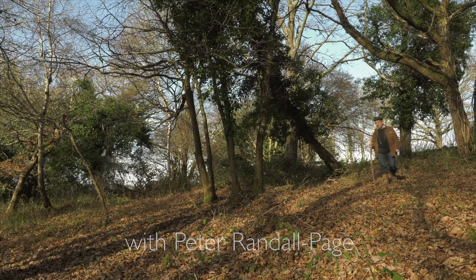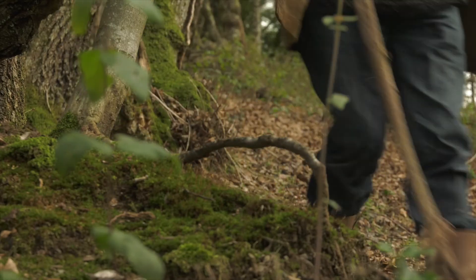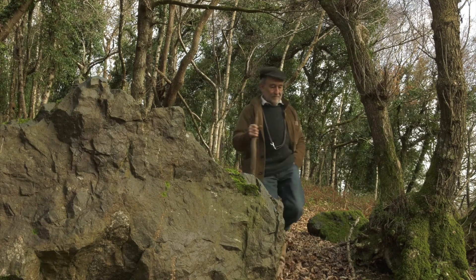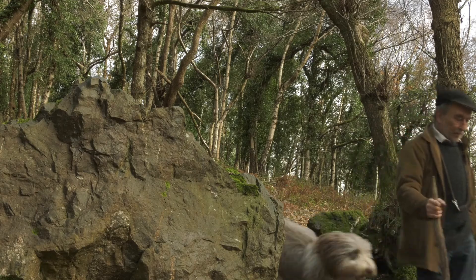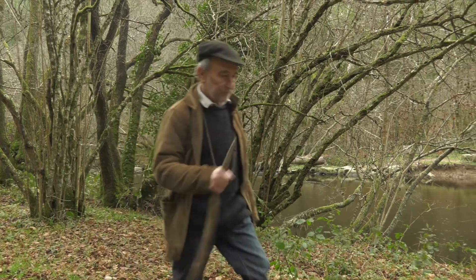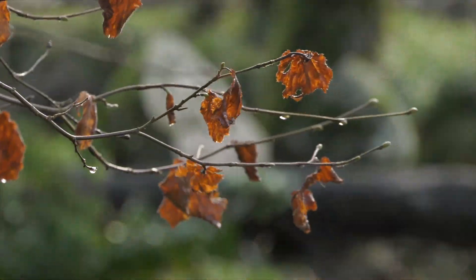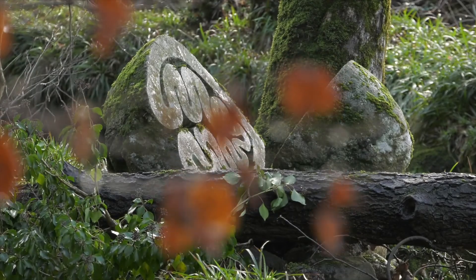My name is Peter Randall-Page. I'm a sculptor and I've lived on the edge of Dartmoor near the Teane Valley for nearly 35 years. My interest really is the natural world — my work has always been informed and inspired by natural phenomena.